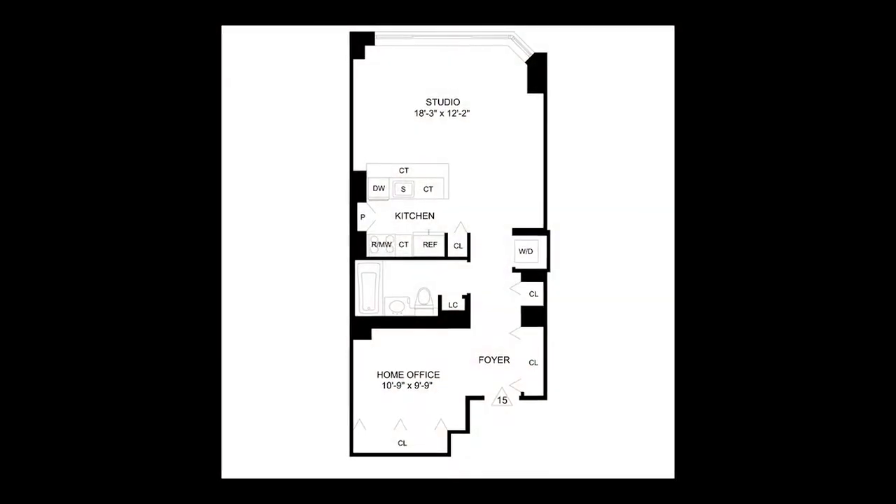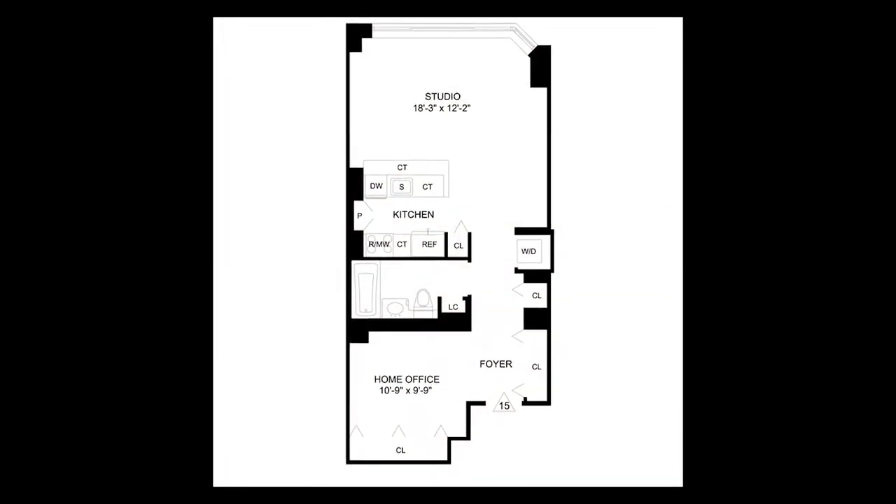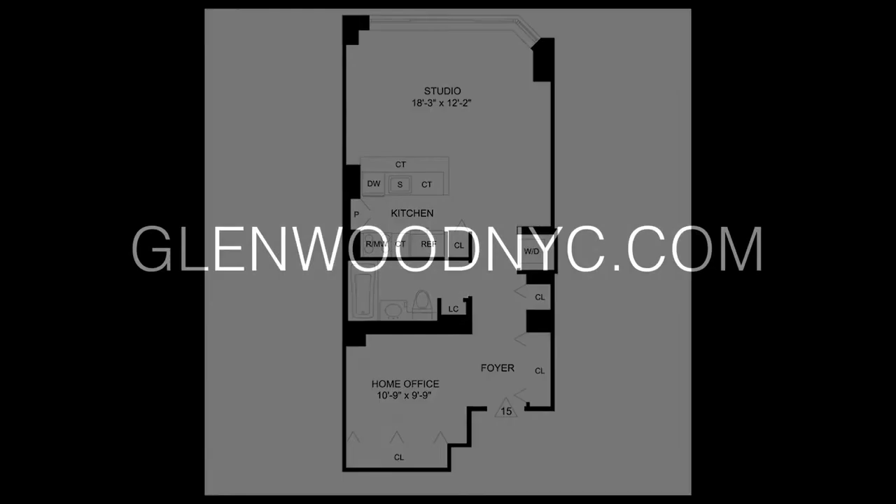We hope you have enjoyed this virtual video tour. For more information and availability, please visit GlenwoodNYC.com. We hope you will become a Glenwood resident soon.